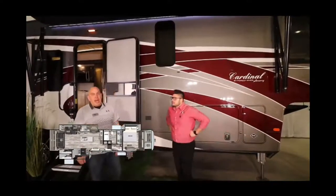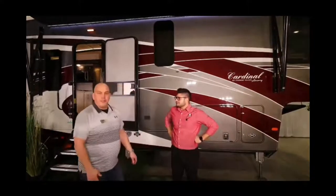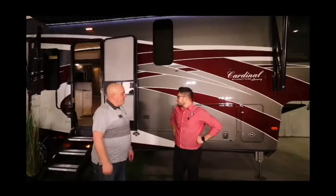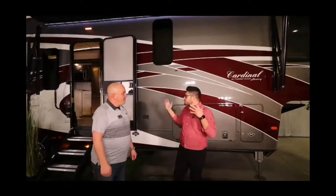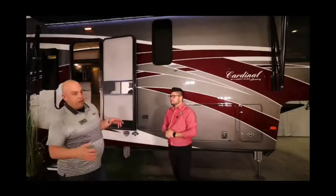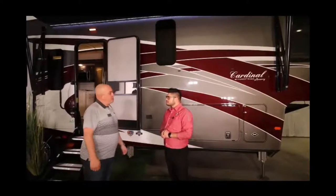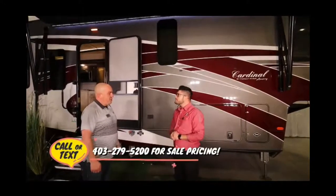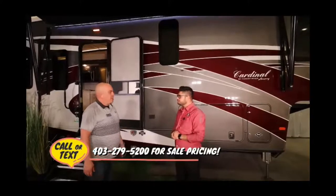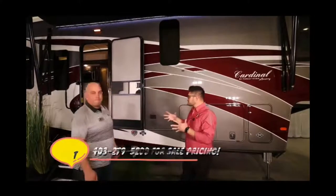Hi guys, I'm Russ with Forest River, here to take you through the beautiful 345 RLX and show you some fits and features. The overall length is just a little over 40 feet — 40 feet 4 inches to be exact from pin to bumper — weighing in at just over 12,000 pounds. So you do need that three-quarter ton at minimum to be nice and comfortable while driving.